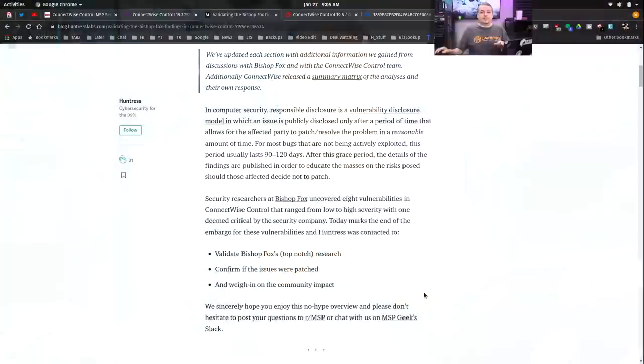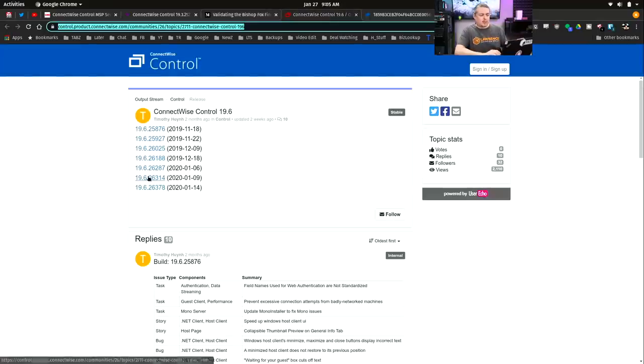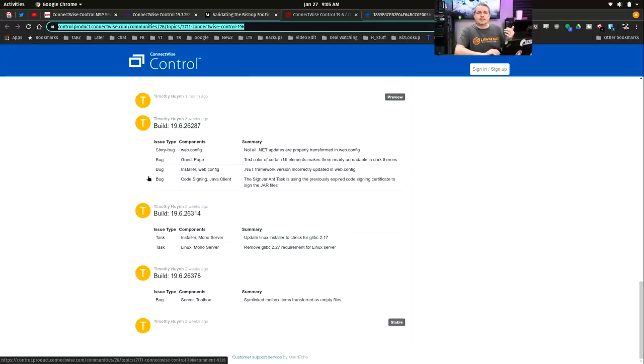I'll even share the output of their ConnectWise Control update list. Nowhere in their update list does it even tell me when they fixed these vulnerabilities. Now, the good thing is they've been fixed and we keep our systems up-to-date and patched, but I never got a notification of any of this.